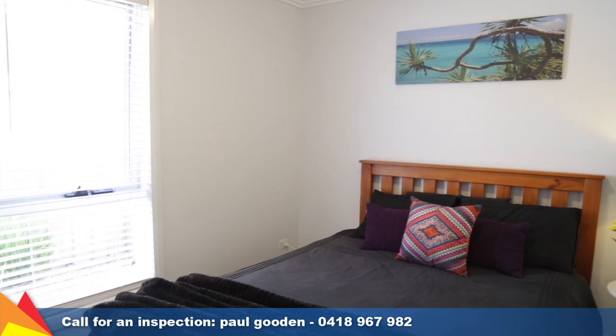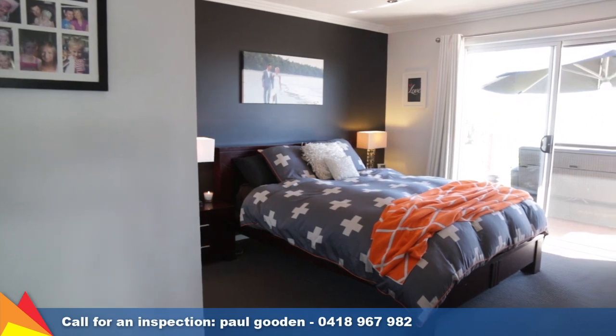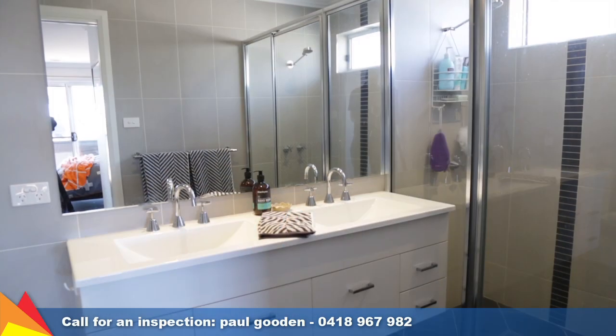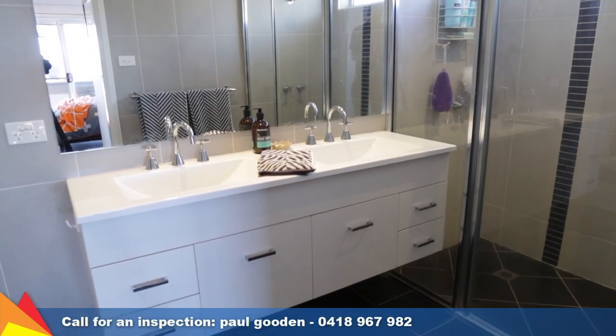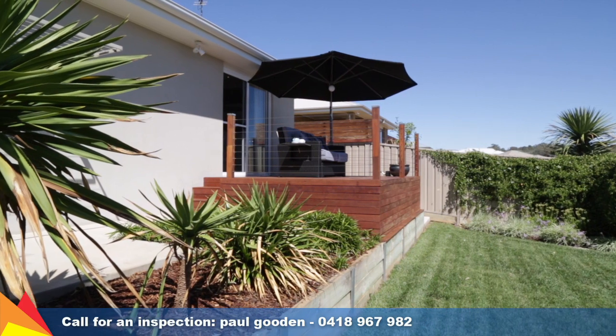The home consists of four good-sized bedrooms, all with built-in robes. The main bedroom is a relaxing parents' retreat, which features a walk-in robe, en suite with his and her vanities and shower heads, plus access to a beautiful sunny elevated deck.